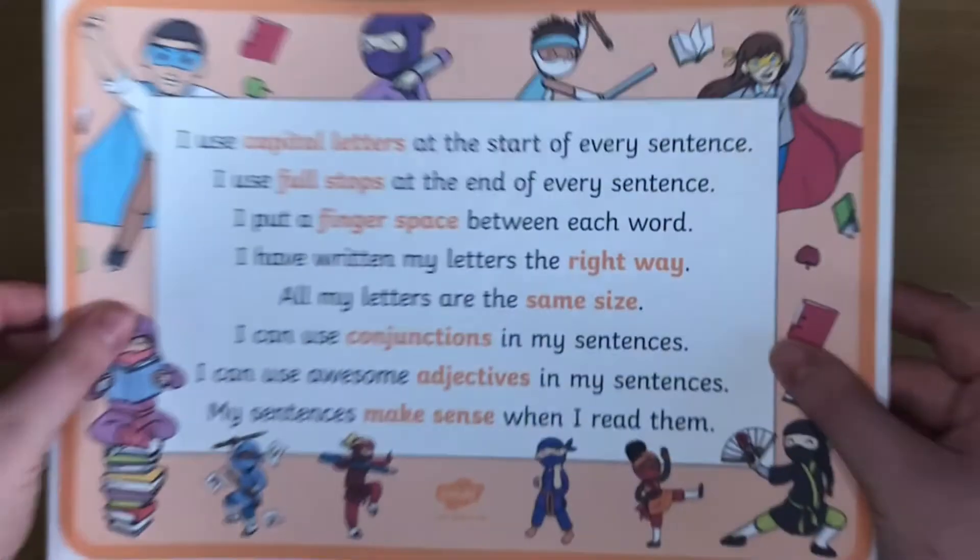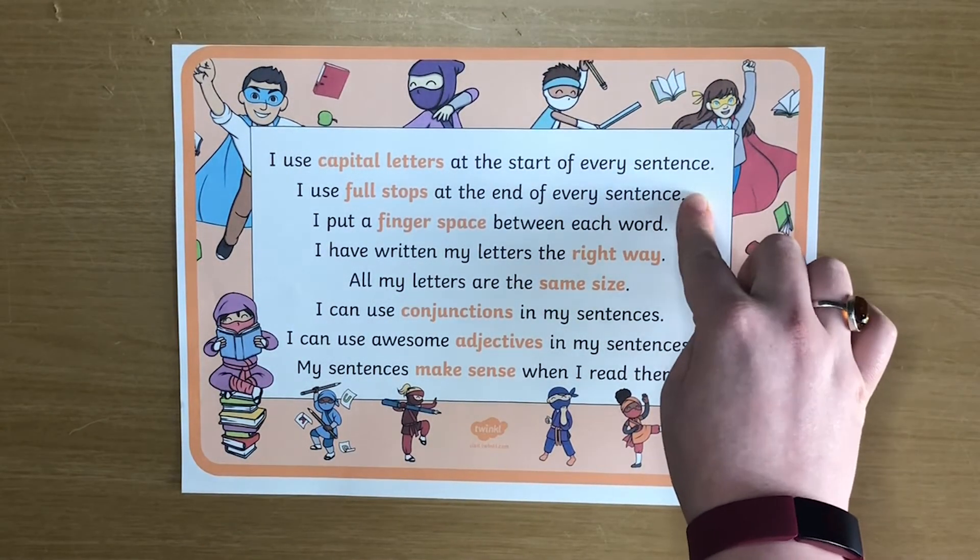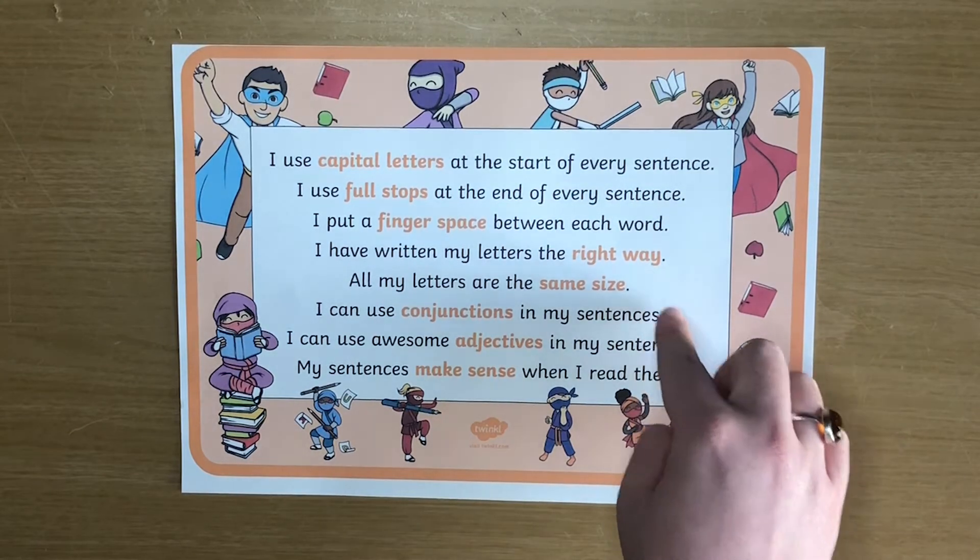Here at Twinkl we've got loads of pre-made literacy checklists. Let's have a look! This super sentences checklist is a fantastic way to help your children remember basic literacy objectives.